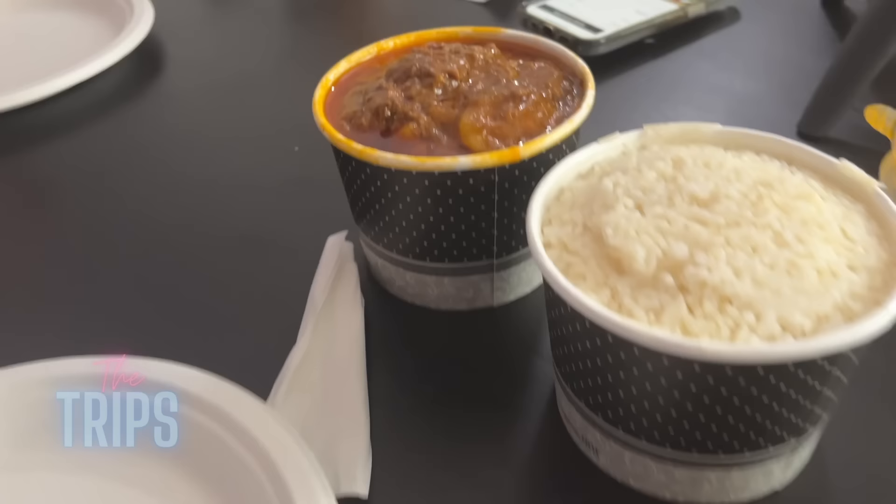All right, so we have the Caldereta, and of course we got a thing of white rice because rice is life, you know.